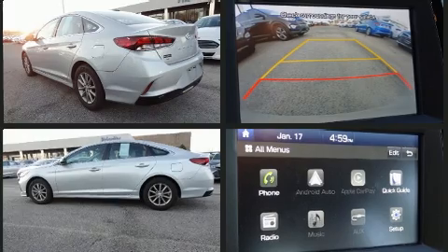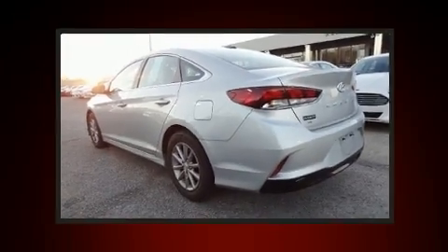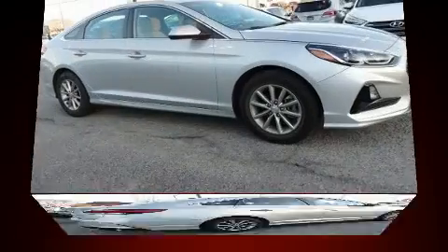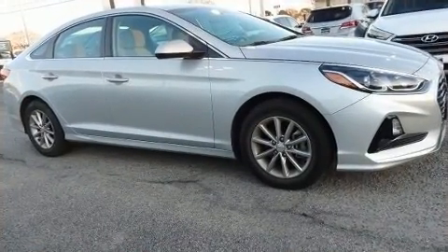Hyundai prioritized fit and finish as evidenced by delay-off headlights, variably-intermittent wipers, blind-spot sensor, remote keyless entry, and cruise control.